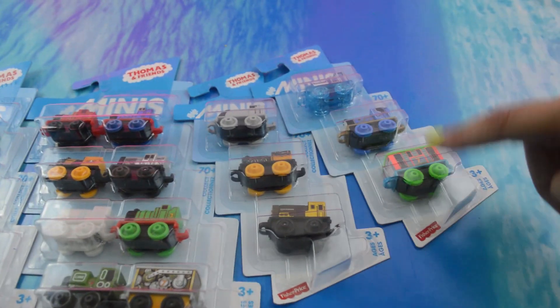We also see some doubles that we already got in the blind bags, like that Toby right there. Either way, it's exciting. Let's get opening.